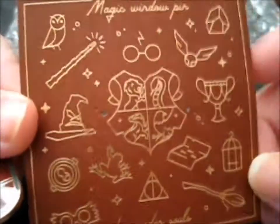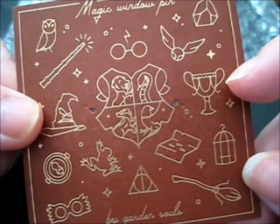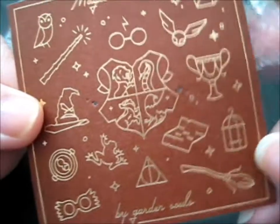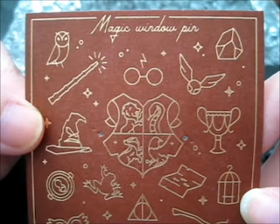With the Marauder's Map on there, another chocolate frog, and that's a Triwizard Cup or the House or Quidditch Cup. Alright, that's a pretty nice backing card.